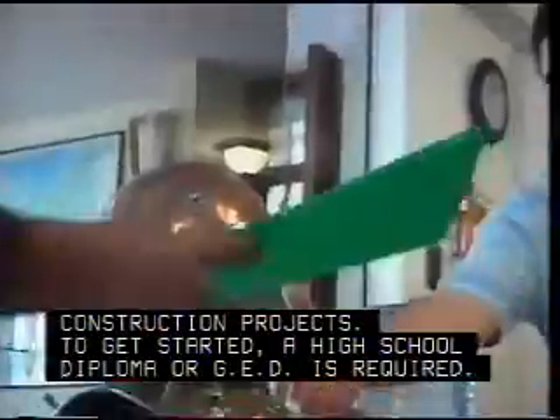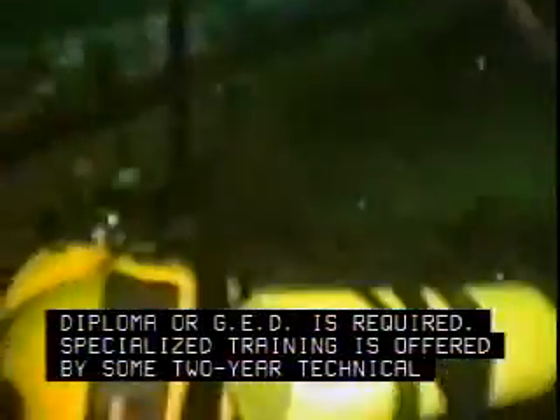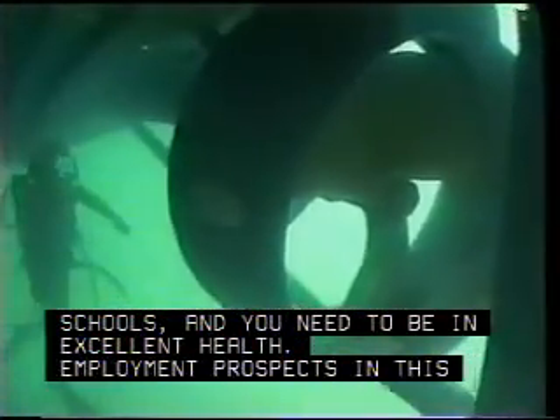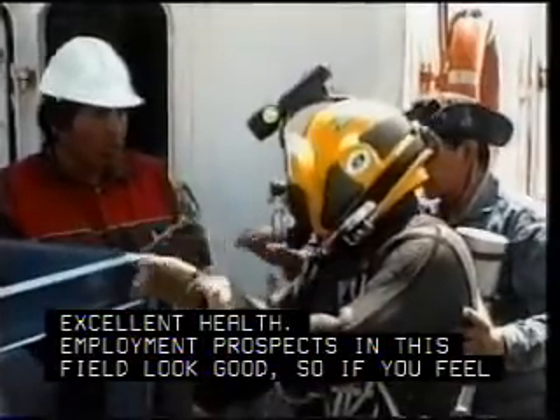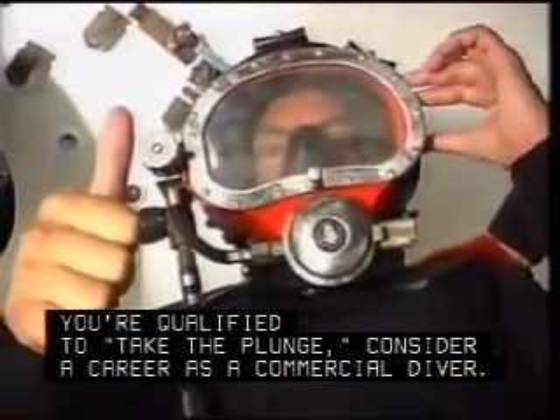To get started, a high school diploma or GED is required. Specialized training is offered by some two-year technical schools, and you need to be in excellent health. Employment prospects in this field look good, so if you feel you're qualified to take the plunge, consider a career as a commercial diver.